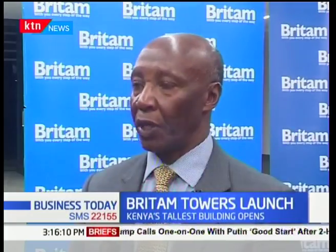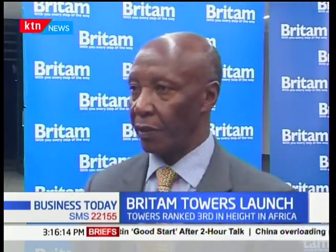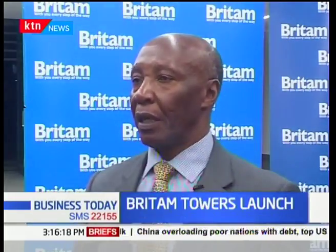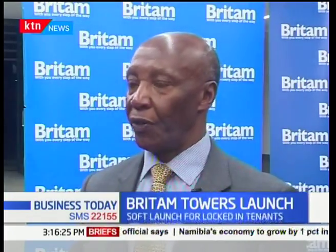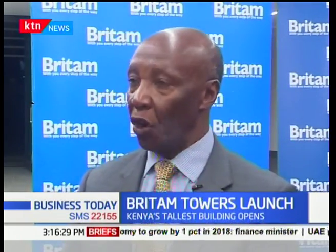We are doing what we have called a soft landing or soft launch of Bretham Towers. Soft launch because we have not yet launched the building publicly in terms of announcing that the building has officially been inaugurated.